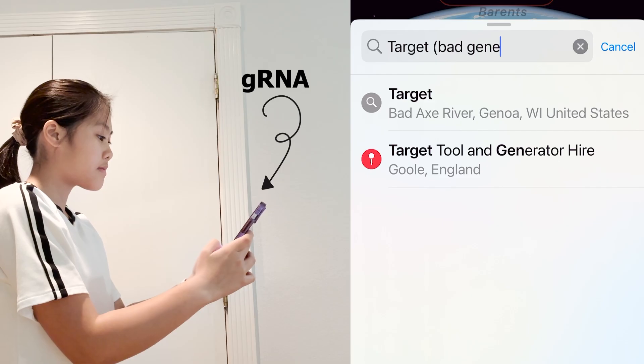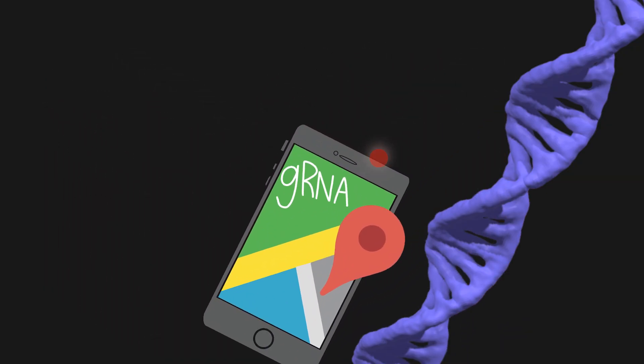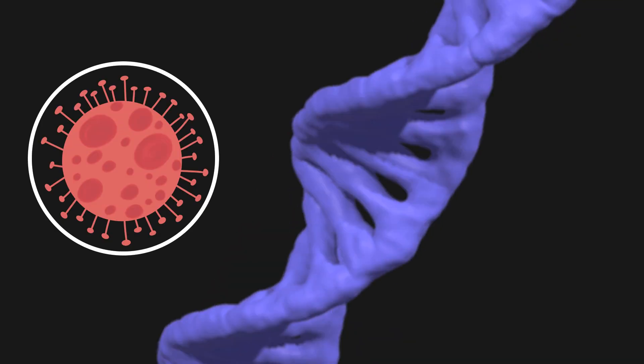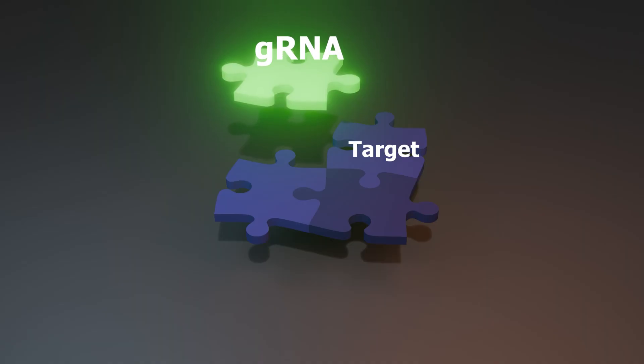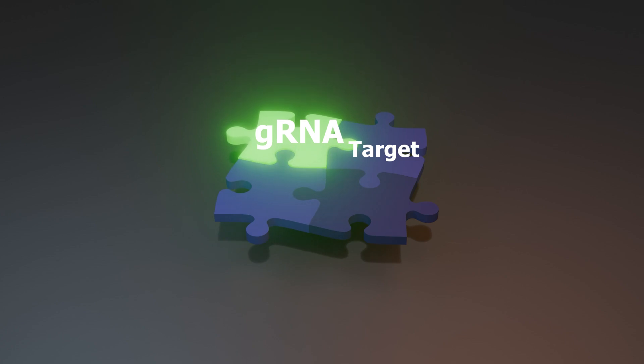gRNA is a specifically designed strand of RNA that's programmed to find a specific sequence in the DNA, usually something harmful, like part of a virus or a faulty gene. The gRNA is made to match the target exactly, so it can lead Cas9 straight to the problem spot.